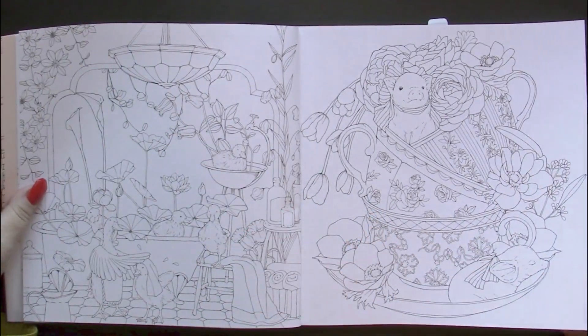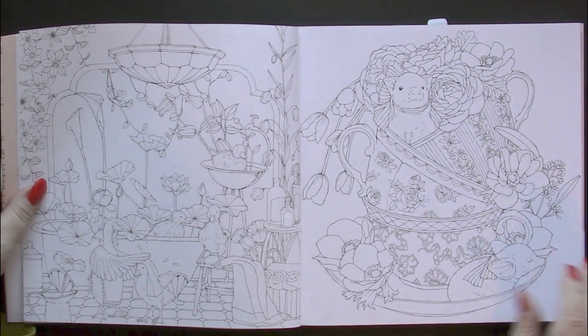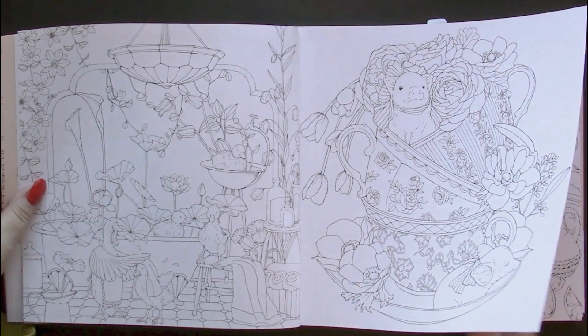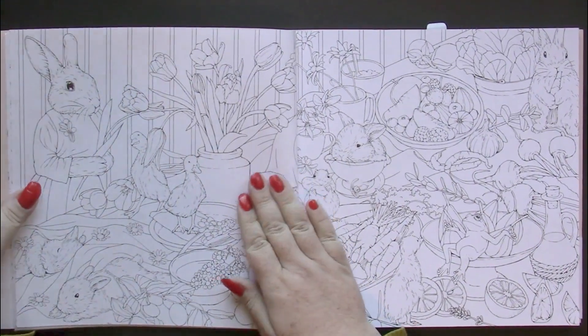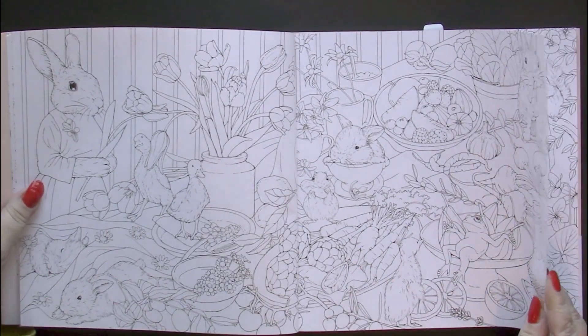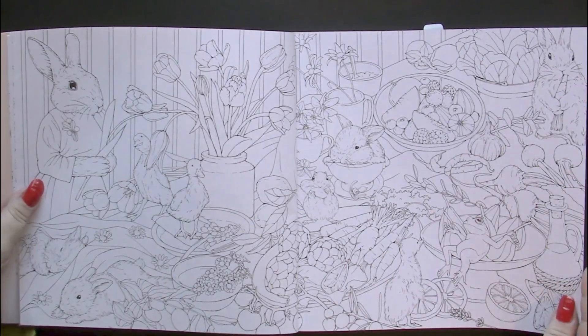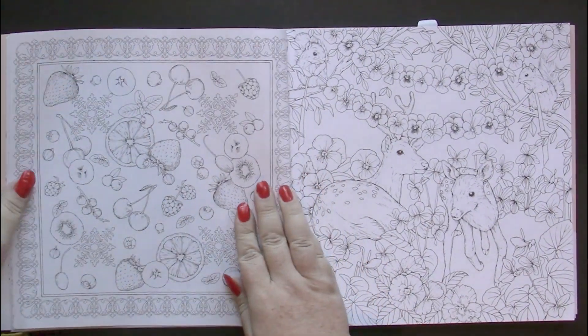The paper is beautiful. It's textured. It's not the thickest paper — I've found thicker paper than this in Japanese books — but it's good quality paper.